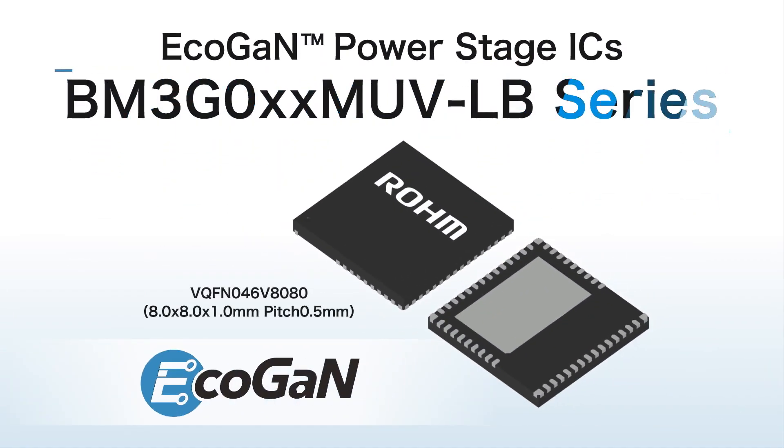Roam's BM3G series of ECHOGAN power stage ICs facilitates mounting of GAN devices, contributing to greater power savings and miniaturization in a variety of applications.